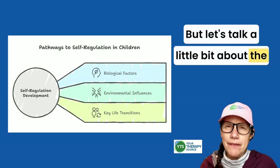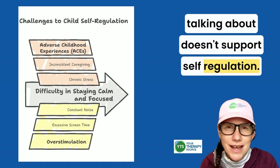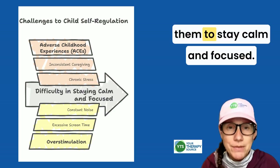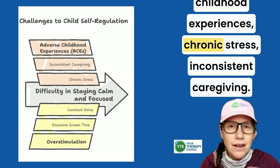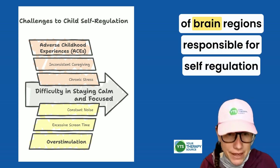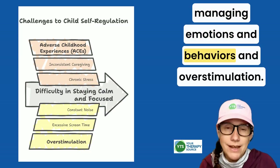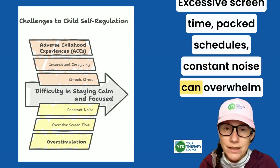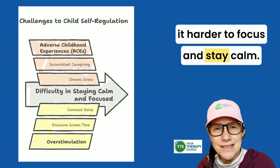Let's talk about the impact of mismatches — when the environment doesn't support self-regulation. Sometimes a child's environment can work against self-regulation, making it really hard for them to stay calm and focused. Two major challenges include adverse childhood experiences — chronic stress, inconsistent caregiving — which can disrupt the development of brain regions responsible for self-regulation, leading to difficulties managing emotions and behaviors. And overstimulation: excessive screen time, packed schedules, and constant noise can overwhelm a child's sensory and emotional systems, making it harder to focus and stay calm.